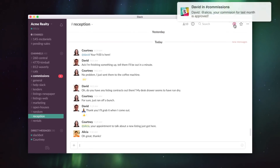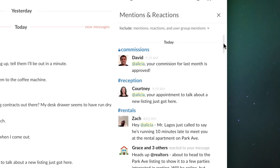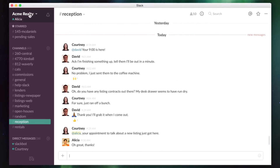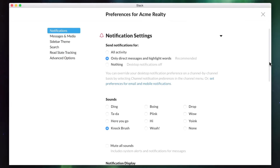By default, you'll always get an alert when someone mentions your Slack username, you get a direct message, or someone uses one of your designated highlight words. But you can try out what works for you, and set different preferences for individual channels and conversations by changing your notification preferences from the team menu.